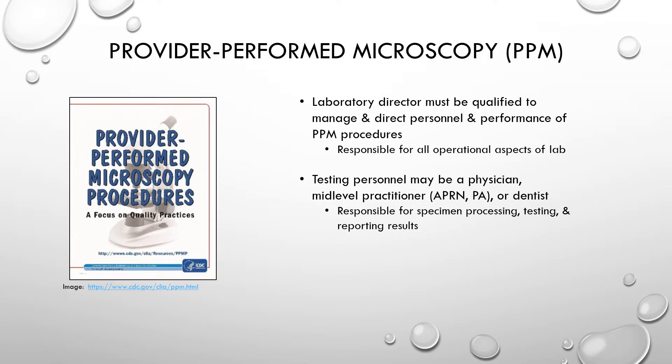Provider performed microscopy is a unique side category. Anyone performing PPM must have a lab director qualified to manage and direct personnel for PPM procedures. The testing personnel must be a physician, a mid-level practitioner (APRN or PA), or a dentist. The lab director oversees anyone performing these procedures, and those performing them are responsible for specimen processing, testing, and reporting results. These are sometimes performed in physician offices or urgent care settings.